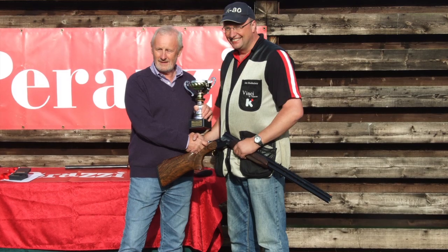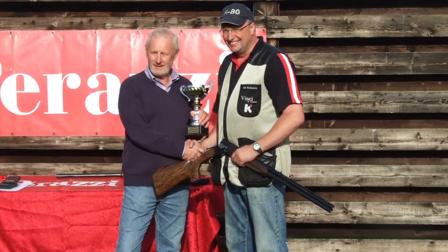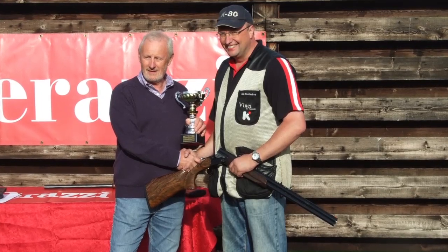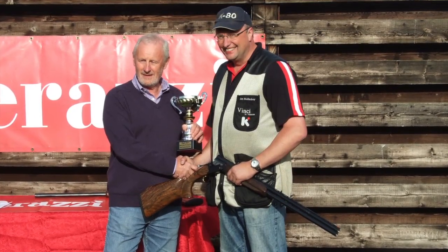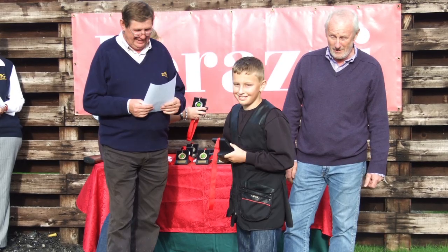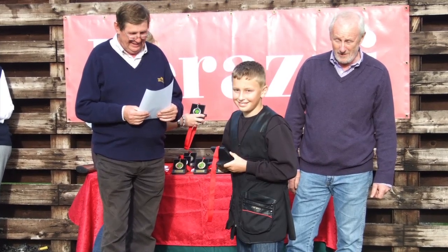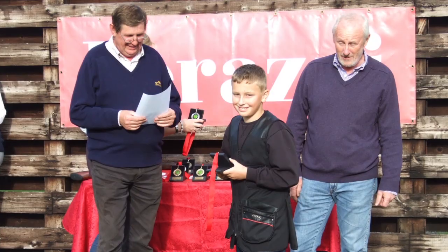Ian Malarkey topped off an already impressive 2012 with a win at the Perazzi Down the Line Grand Prix. Malarkey, a common face on the DTL scene, took the top honours with a stunning 200-597, just one ahead of Dave Toomer on 200-596. Ten-year-old Ryan Sharp showed great form, taking third in Colts with 163-456.